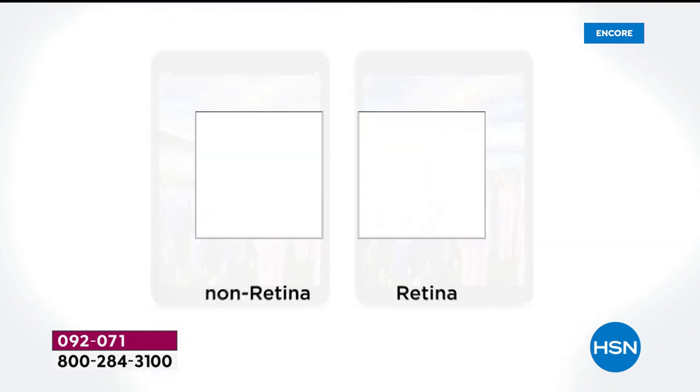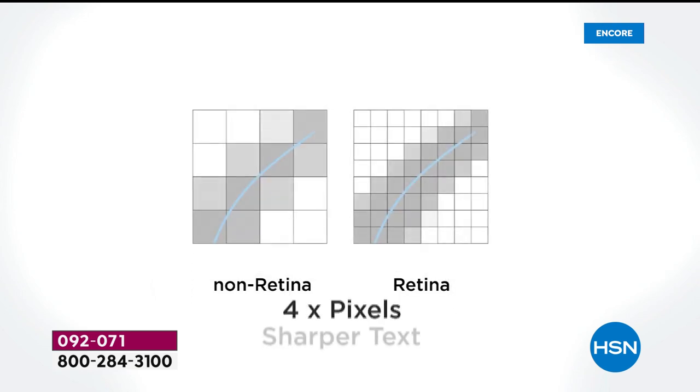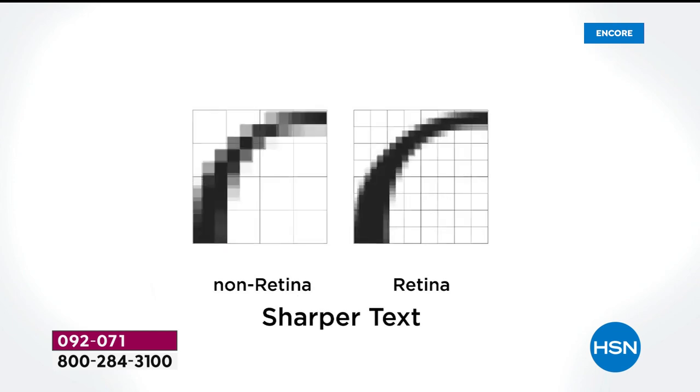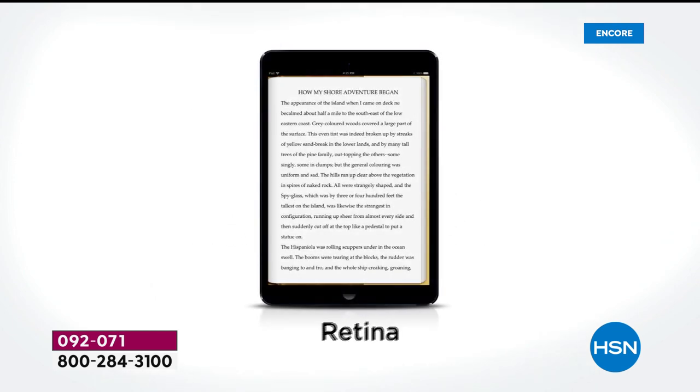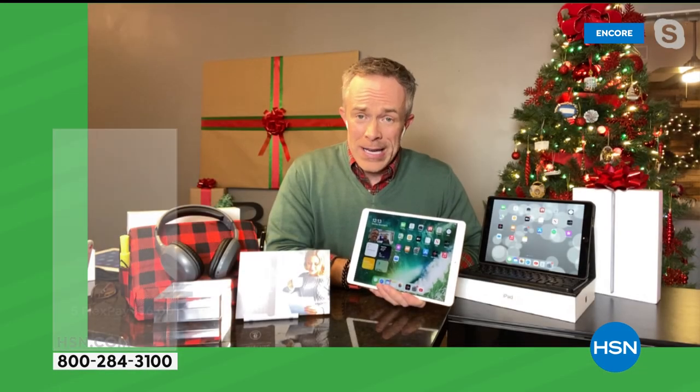I like to say the retina screen is almost like built-in readers, because the text is just sharper — you'll see right here. That's the Apple experience. Apple started the tablet revolution, and all those other e-readers and tablets want to be Apple.